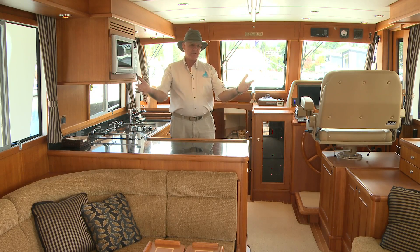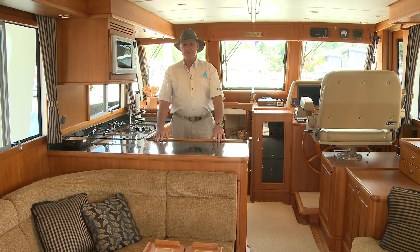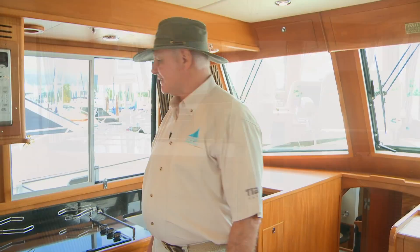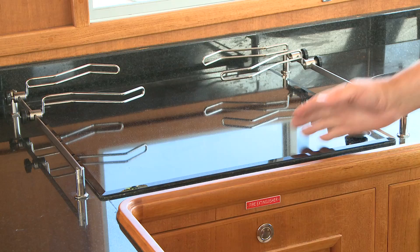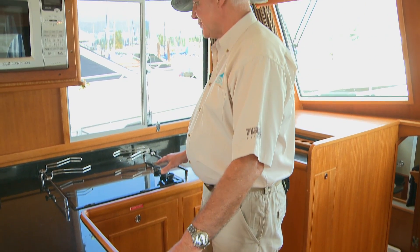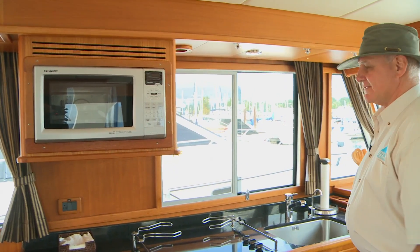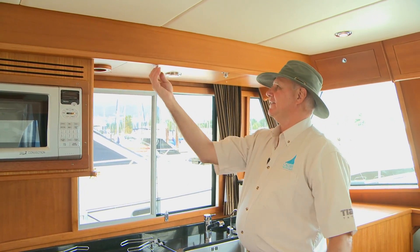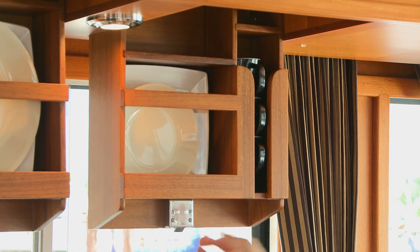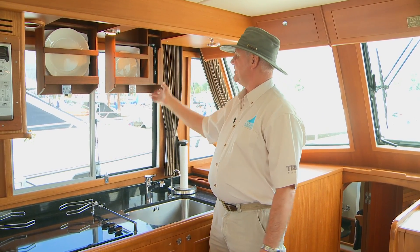Forward here we have a galley-up configuration. This is great — this end allows whoever's working in the galley to be part of the group in the salon or even with the people out in the cockpit. Galley-up is a great configuration and really desired by a lot of boaters. You can see solid surfaces throughout; the electric stove blends in perfectly with the granite countertop. It's a three-burner stove and we have a convection microwave oven just above it. For plate storage — look at this, it's so clean and elegant. Want a plate? There they are. And your cups and bowls hidden away so nicely.